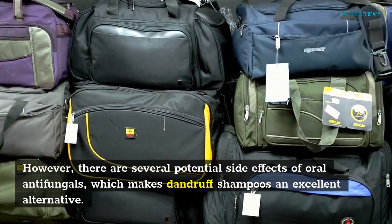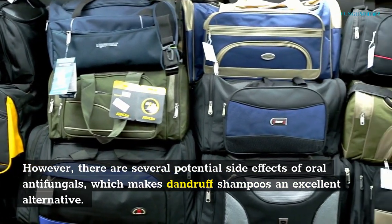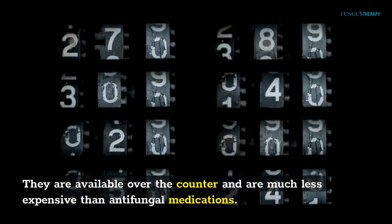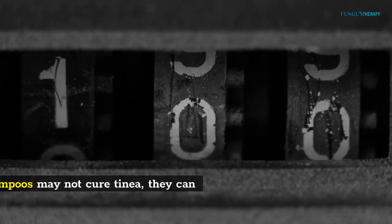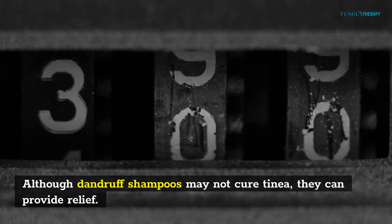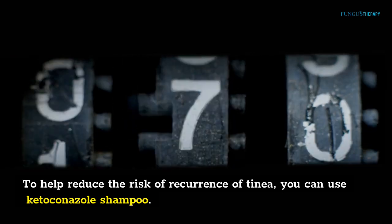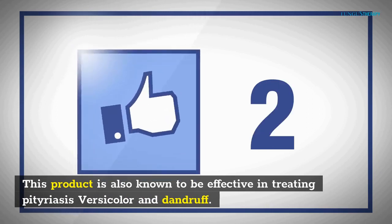However, there are several potential side effects of oral antifungals, which makes dandruff shampoos an excellent alternative. They are available over-the-counter and are much less expensive than antifungal medications. Although dandruff shampoos may not cure tinea, they can provide relief. To help reduce the risk of recurrence of tinea, you can use ketoconazole shampoo. This product is also known to be effective in treating pityriasis versicolor and dandruff.